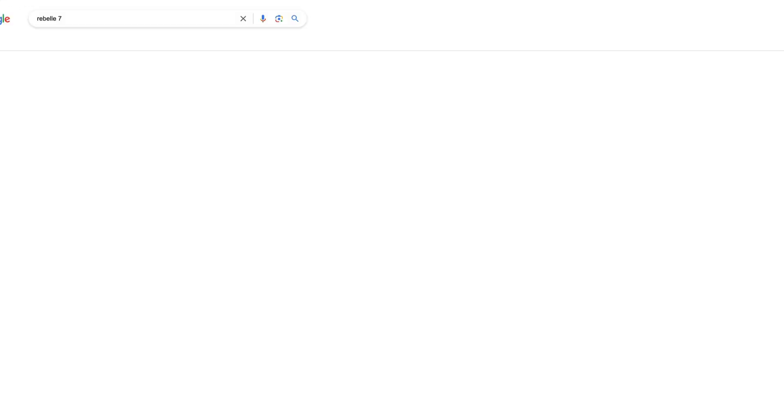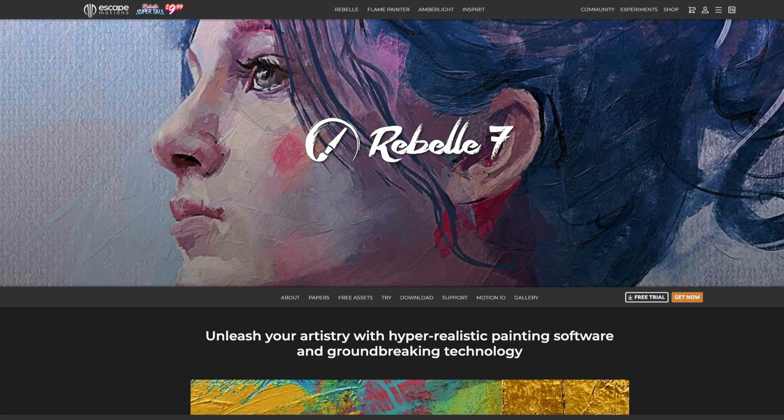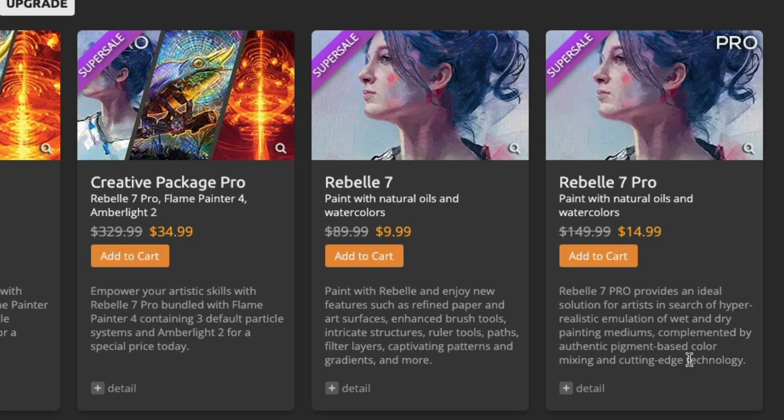I found Rebel 7 to have a bit of a learning curve, but what I liked about it is that when I digitally paint, I miss having drips. When I paint normally, you can have drips on your painting — and this software creates drips. For $10, if you do digital painting, get it. I don't know how long this sale is going to last.